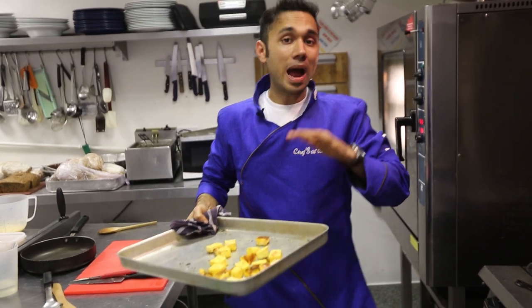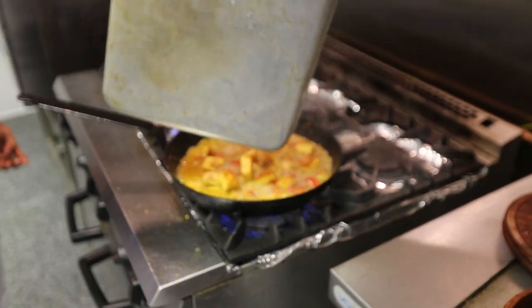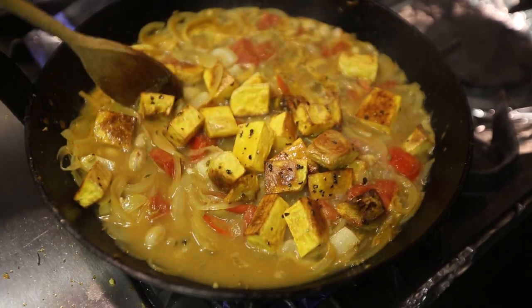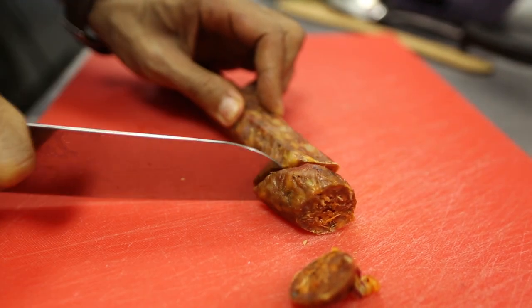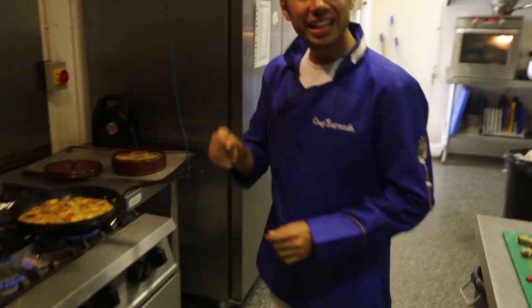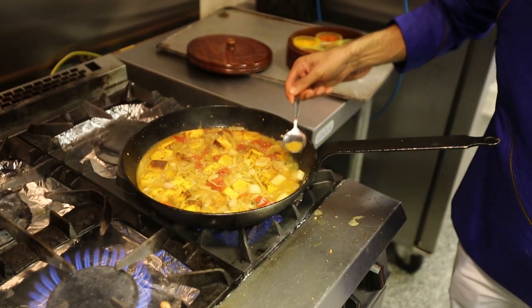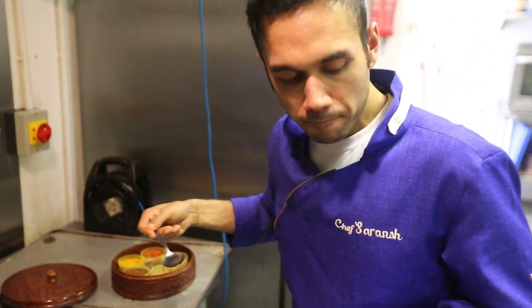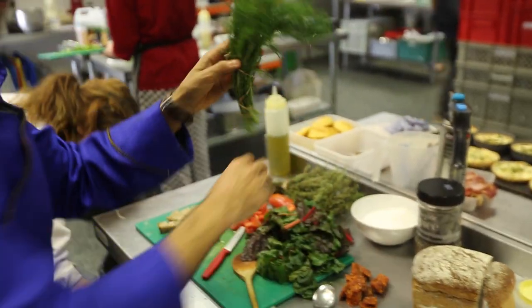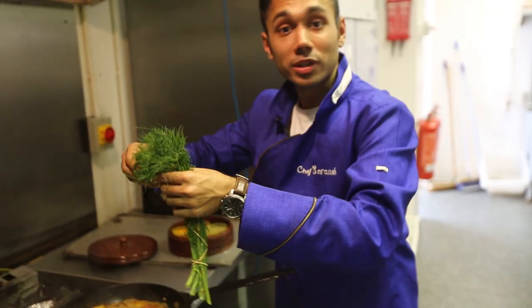I just took out the butternut squash from the oven. It looks beautiful — it's got that crisp texture to it. Now I'm going to add this to our stew. After we add the squash to the stew, we let it simmer for 5 to 7 minutes. Our stew is ready. Now it's time to chop some chorizos and some Painswick loaf. Time to taste the dish — it's got a kick from the chillies but it is lacking the dill, which goes in towards the end.